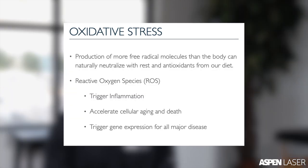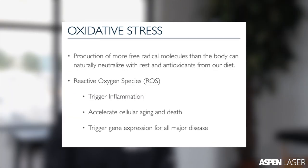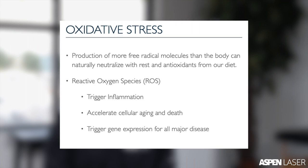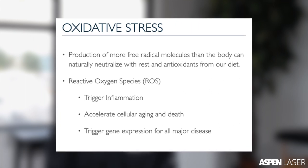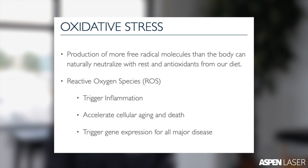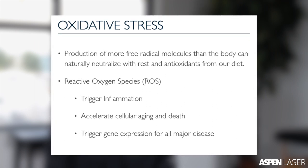Until recently, light therapy has been primarily utilized to manage musculoskeletal pain and dysfunction. But recently, the evidence suggests the real benefit to light is the reduction of oxidative stress at the cellular level. Simply put, oxidative stress is the production of more reactive oxygen species, or ROS, free radical molecules than the body can naturally neutralize with rest and antioxidants from our diet.